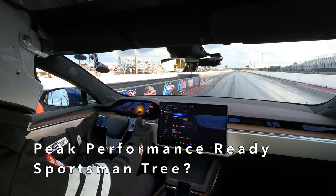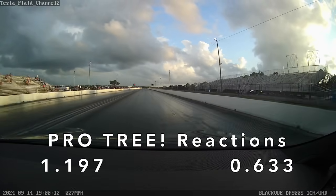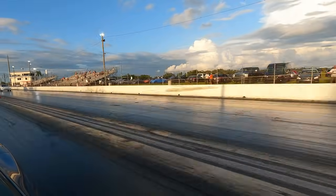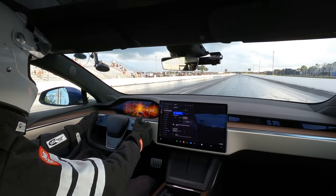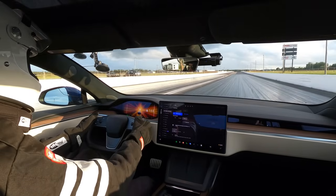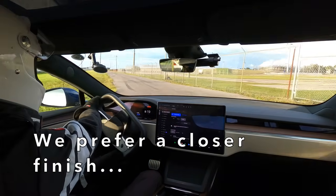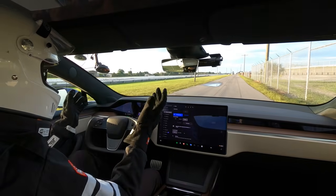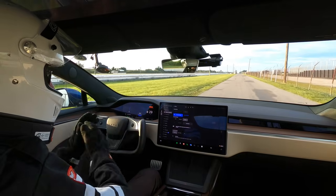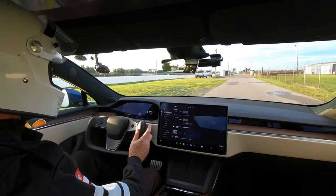We're peak performance ready. Should be a sportsman tree — oh, pro tree, we'll take it. Normally I try to be a little more sportsmanlike, making it competitive, but that was our only test pass and I need to get a feel for the track. So if I threw that pass away, we're not going to get another chance if we're lined up with that Lucid in the second round. With a little luck, we'll see the Lucid only in the third round — the finals.